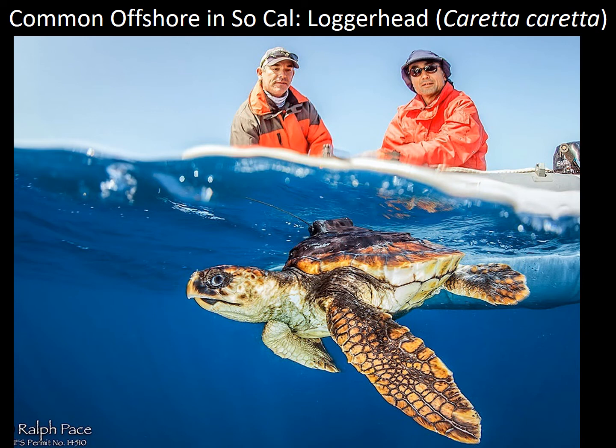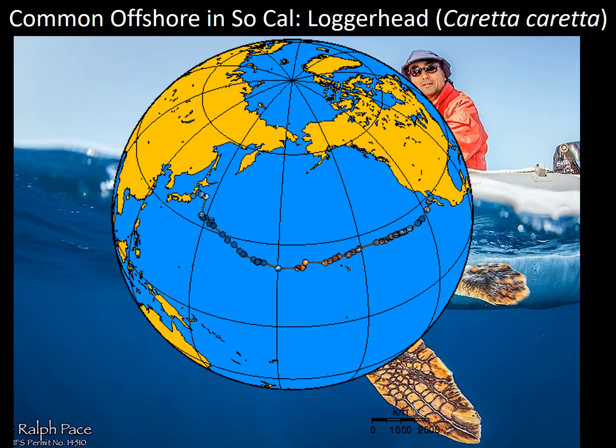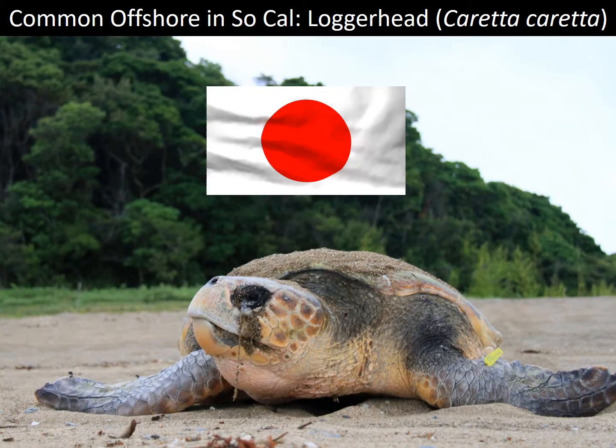We also have loggerhead sea turtles in Southern California. This is a photo of a young loggerhead tagged by two Southwest Fisheries Science Center scientists off the coast of San Diego. When these turtles are old enough to breed, they have a phenomenal migration all the way across the Pacific Ocean to the beaches of Japan.